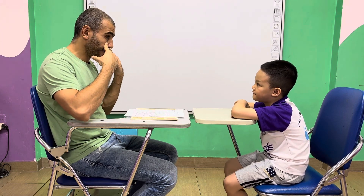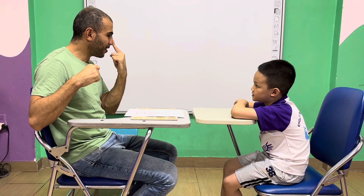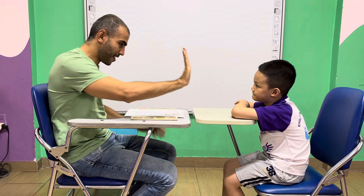How many eyes do you have? Eyes. Two eyes. Two eyes. How many ears do you have? I have two ears. How many noses do you have? One nose. One nose. Good job.